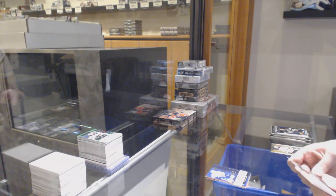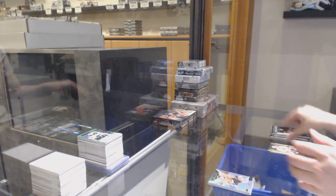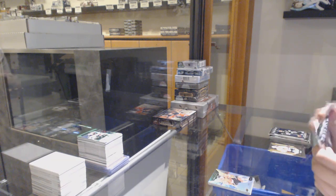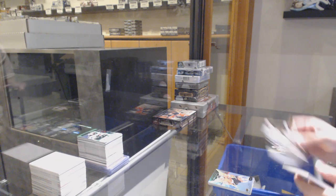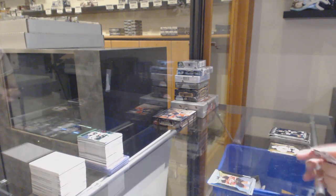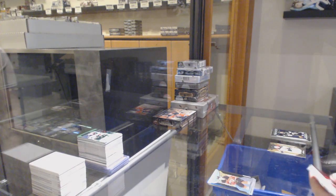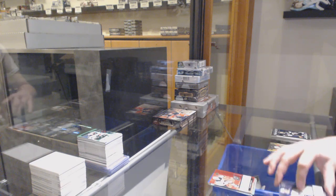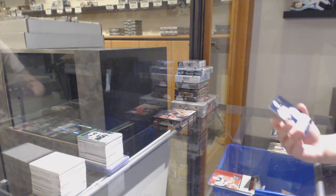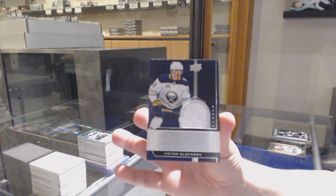Renditions for Vancouver, Quinn Hughes, numbered to 999. Rookie premieres Kirby Dach for Chicago. Renditions for LA, Carl Grundstrom. Numbered to 499 for New Jersey, Jesper Boqvist. Brandon Zignac, New Jersey Devils renditions. And a rookie renditions jersey, Victor Olofsson for Buffalo.